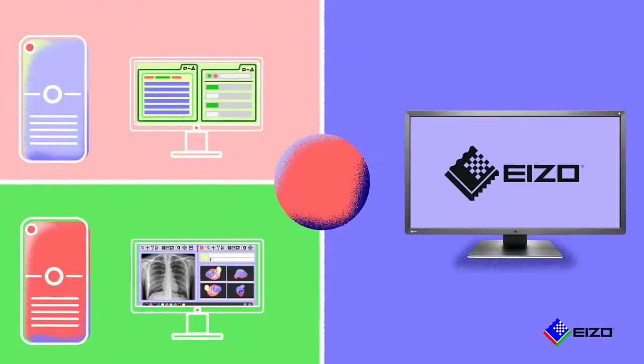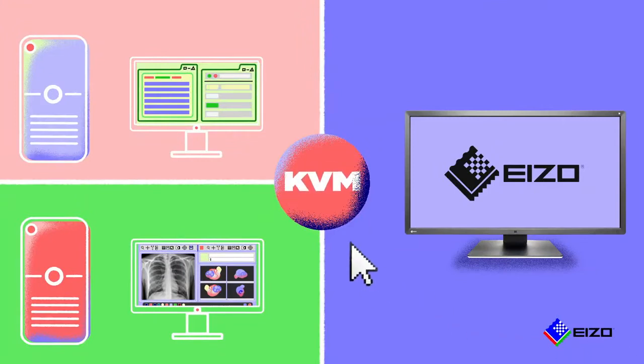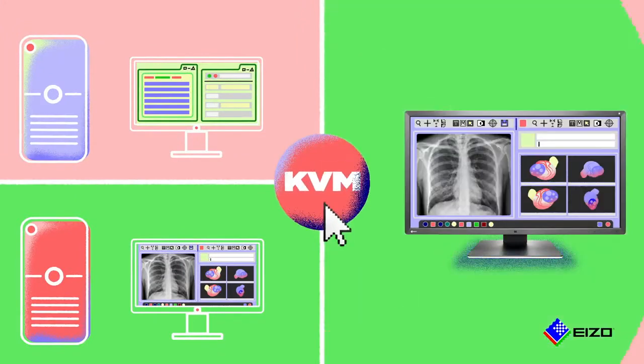If you're working for multiple providers, the built-in KVM switch lets you toggle between two systems with ease.